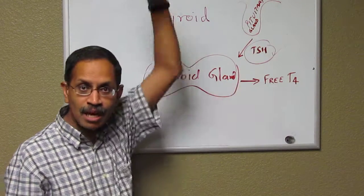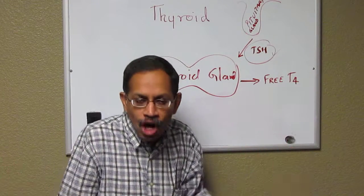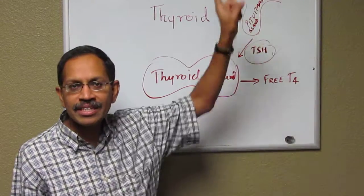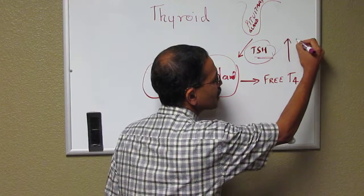The TSH comes from the brain and it keeps stimulating the thyroid gland. However, since the thyroid gland is not there or it's not active, it doesn't produce any thyroid hormone. So this TSH level will keep increasing, and in the newborn screening, you will find the TSH level to be very elevated.